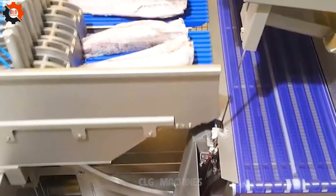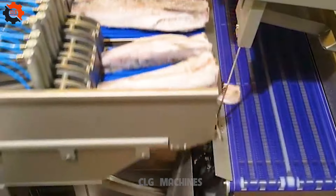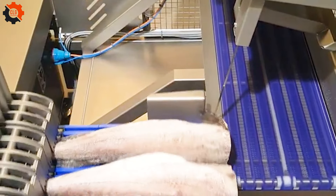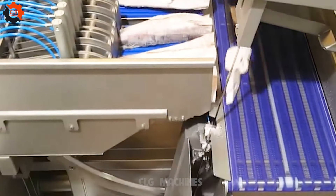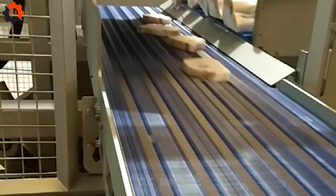The tuna cutting machine revolutionizes seafood processing, streamlining the meticulous task of preparing tuna for consumption. With precision blades and advanced technology, it ensures consistency and efficiency, meeting the demands of modern seafood industries worldwide.